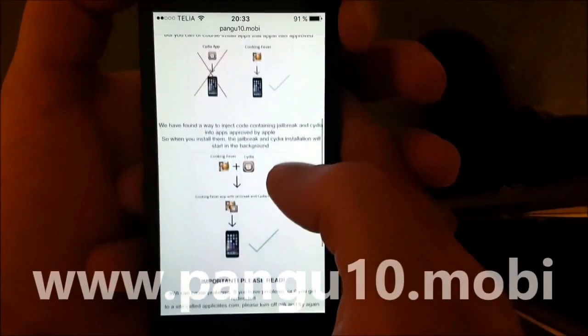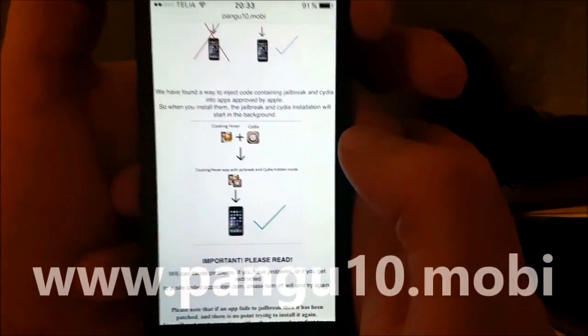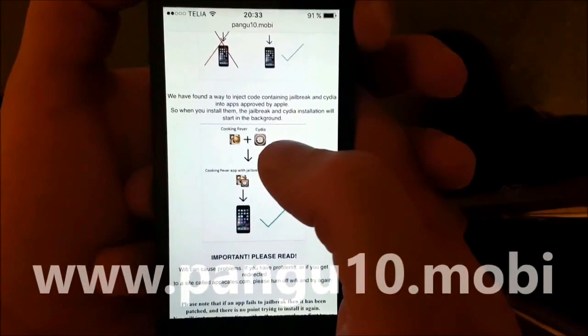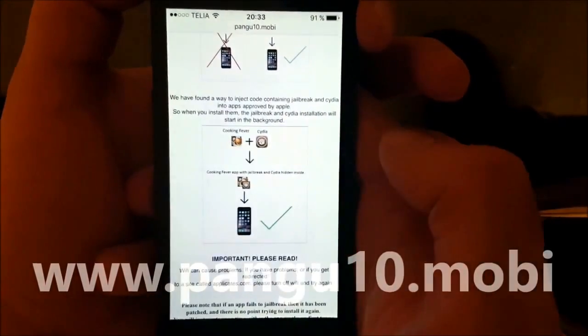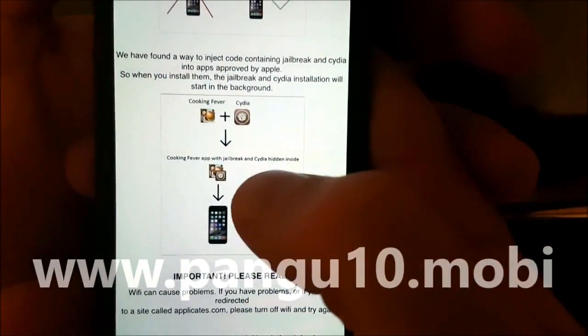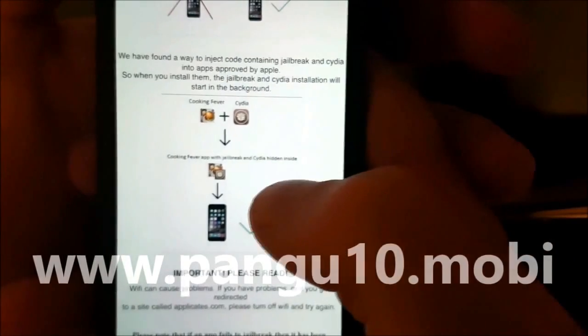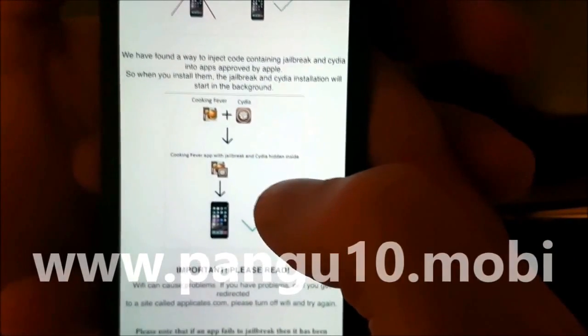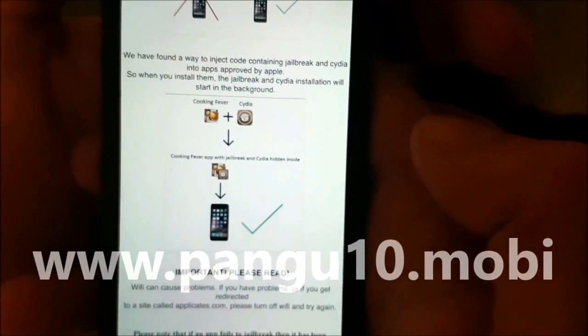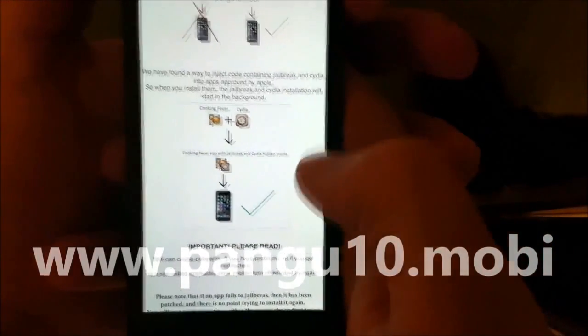The Pangu team has found a smart way to hide Cydia and the jailbreak inside of approved applications. The result is that you get an approved application that you can install on your phone, and when you start this application, the jailbreak and Cydia installation will start in the background.